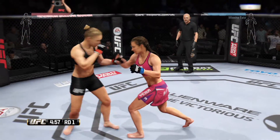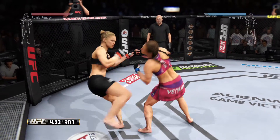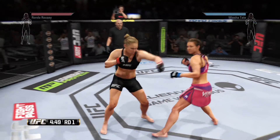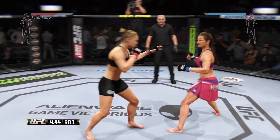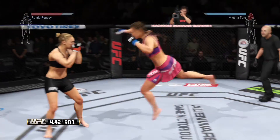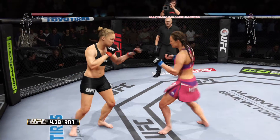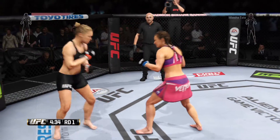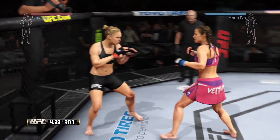Five-round fight. Pink trunks for Tate, black trunks for Rousey. Superman punch. That last shot opened up a big cut under her eye. Inside leg kick. Big kick misses. They're going after it quick here. Strong kicks by Rousey.